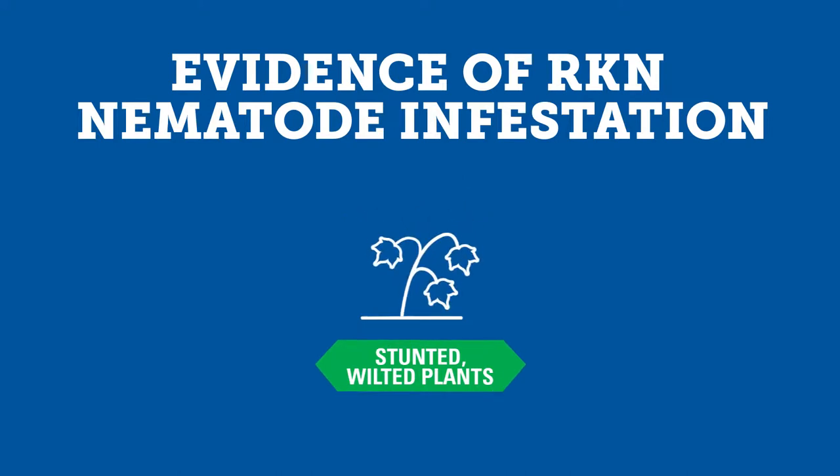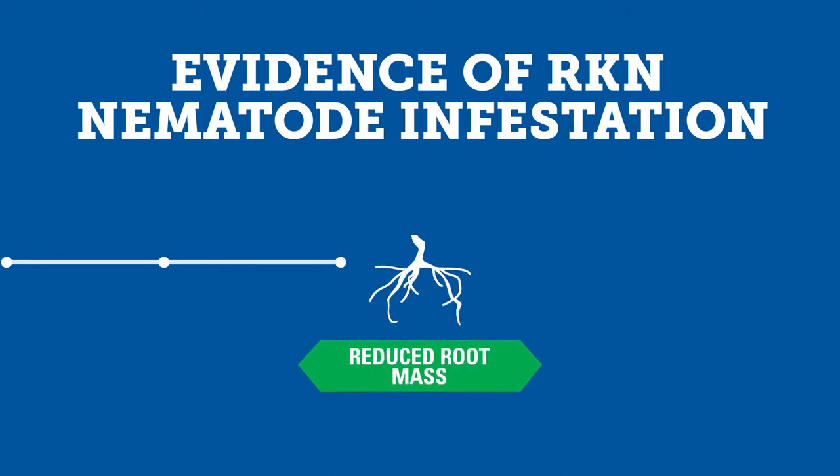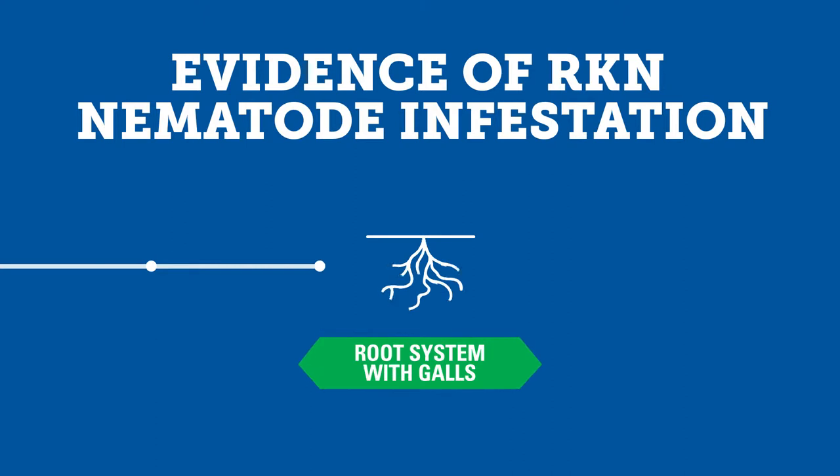You'll notice stunted, wilted, or yellowing of plants. You might even see skips in your planted rows. Below ground, you'll find root damage, especially galls or knots. Galls consist of tumor-like growths of root tissues containing female nematodes and eggs.